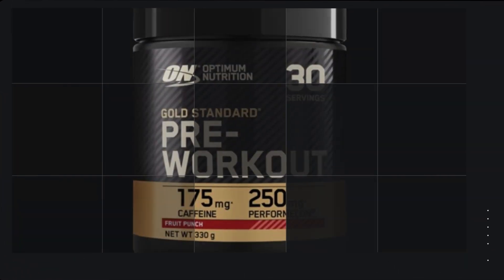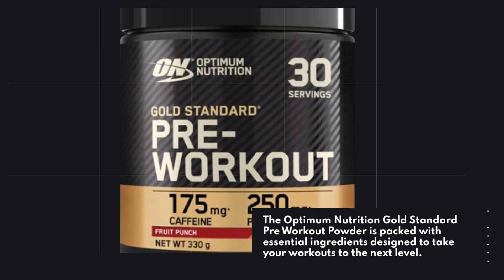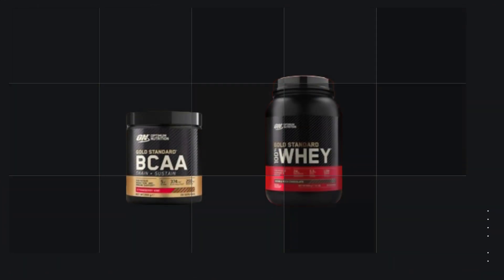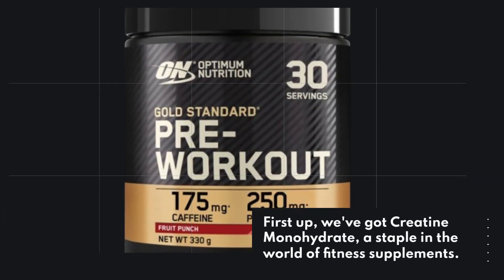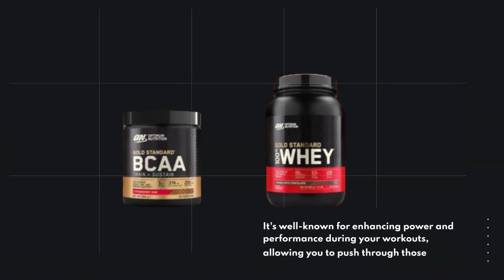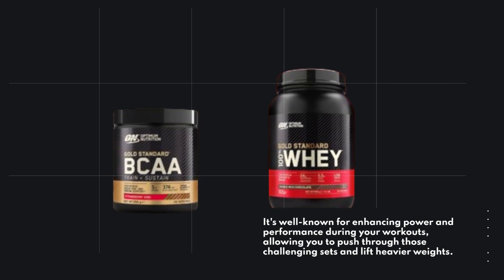The Optimum Nutrition Gold Standard Pre-Workout Powder is packed with essential ingredients designed to take your workouts to the next level. It's got creatine monohydrate, beta-alanine, caffeine, and a vitamin B complex to provide you with that much-needed boost. First up, creatine monohydrate — a staple in the world of fitness supplements — is well known for enhancing power and performance during your workouts, allowing you to push through challenging sets and lift heavier weights.